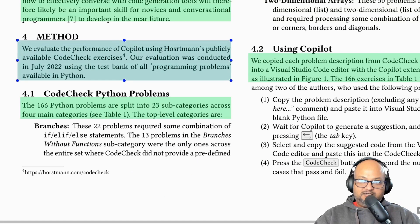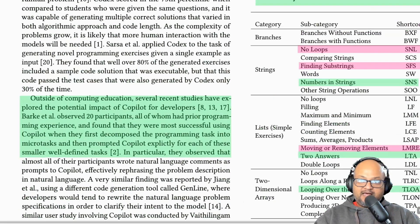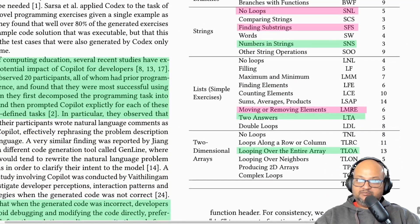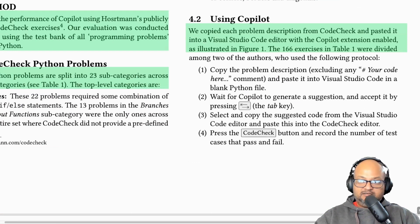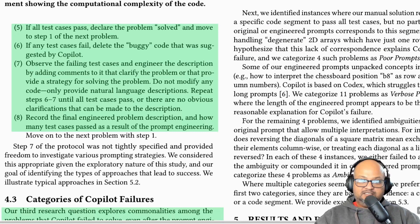Let's look at their methodology. As their input dataset, they use a publicly available set of intro to CS level exercises called CodeCheck, which has 166 problems divided into categories like solutions that need branches, string manipulation, list manipulation, and so on. They took each problem description from the CodeCheck dataset and pasted it into VS Code with the Copilot extension. If that initial suggestion from Copilot resulted in the test cases passing, it counted as solved. If any tests failed, the authors would try to add additional detail to the problem statement and use that as a subsequent prompt for Codex, repeating until the code is correct or there are no obvious clarifications to be made.